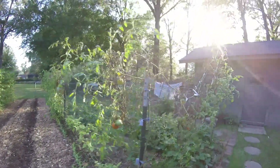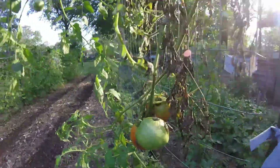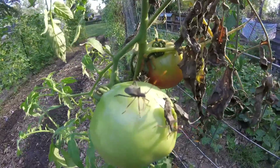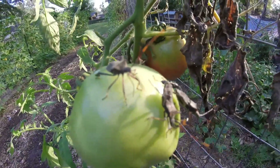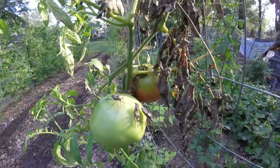Now this row we still have tomatoes coming in. Plants are looking kind of poor — look at all these dadgum bugs, I mean all over them. We'll make some soap water and come out here and spray them.